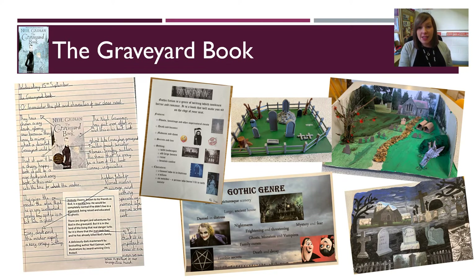Another reason we think the text is so useful to teach our younger students is because it effectively blends folklore and legends with the gothic and mystery genres, and these are revisited further up the school. On screen now, you'll be able to see a variety of student work produced by students in English and for homework over the last couple of years while studying The Graveyard Book.